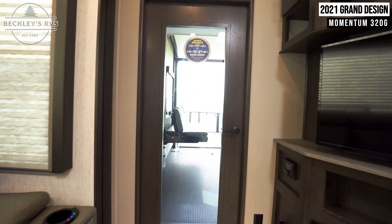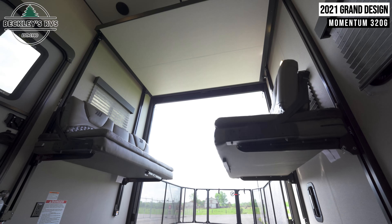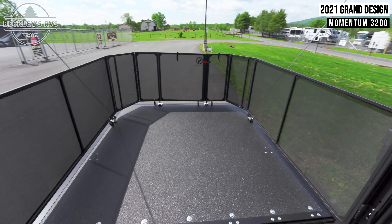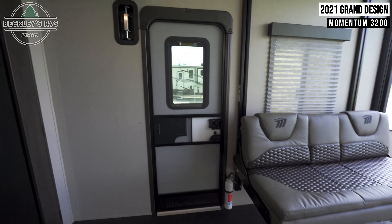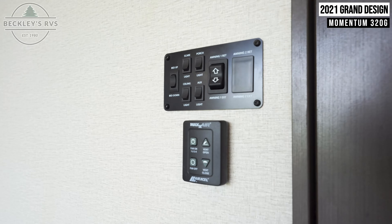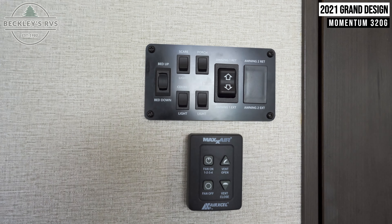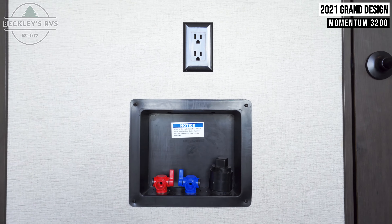Coming into the garage, we see plenty of room for storage, but also more sleeping and seating arrangements. By the door are more controls for your lights, awning, and fan, as well as two outlets and water connections.